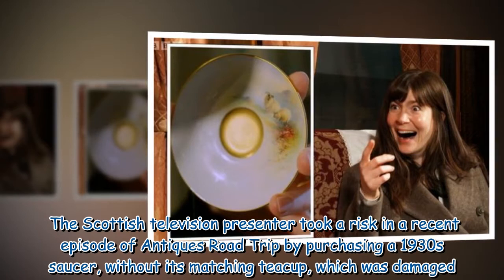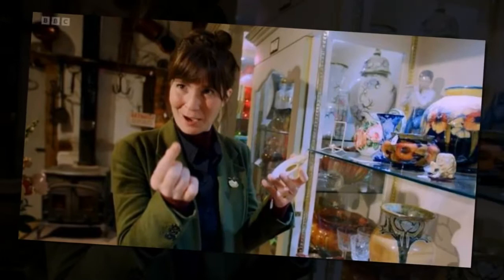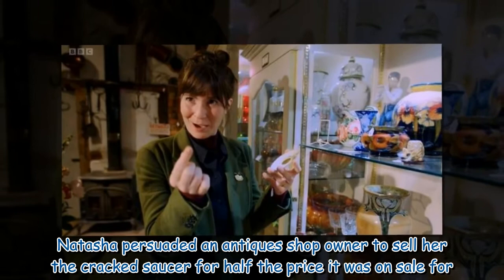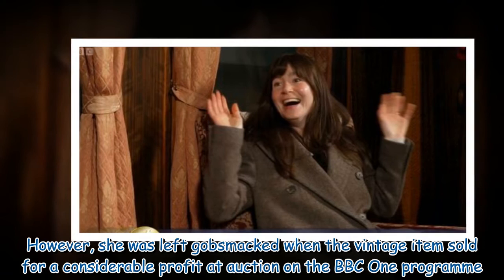The Scottish television presenter took a risk in a recent episode of Antiques Road Trip by purchasing a 1930s saucer, without its matching teacup, which was damaged. Natasha persuaded an antiques shop owner to sell her the cracked saucer for half the price it was on sale for. However, she was left gobsmacked when the vintage item sold for a considerable profit at auction on the BBC One program.